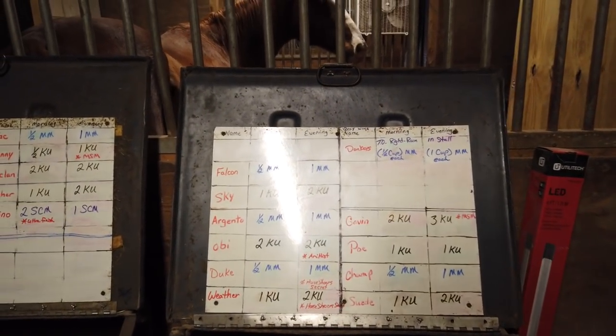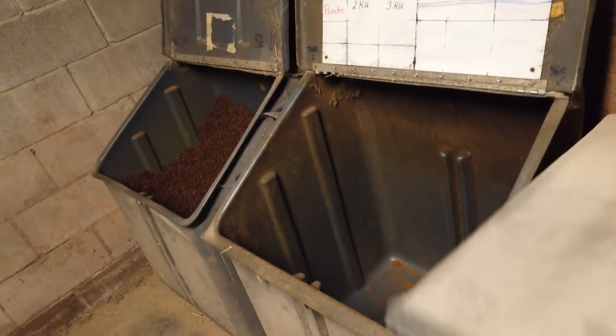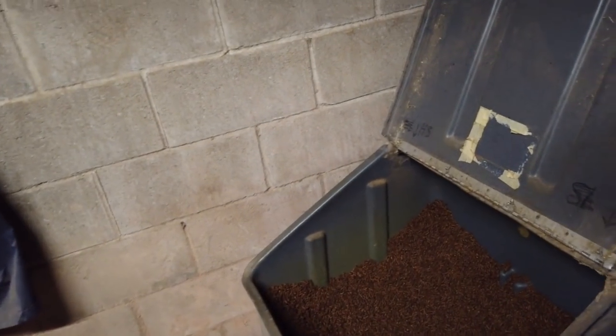If you're new to the channel and you're wondering what I'm doing, I'll put a link to a video where I actually explained the whole feeding process and what these charts behind me actually mean. All right, we have everything measured out, so let's go ahead and close up our feed bins and get that grain put into those stalls.